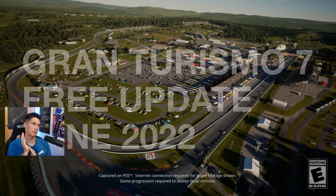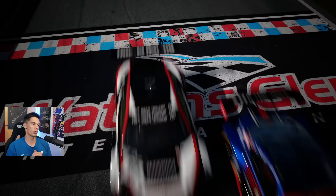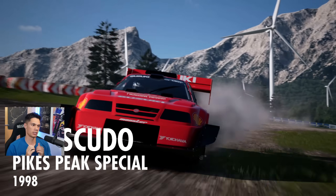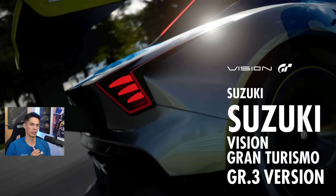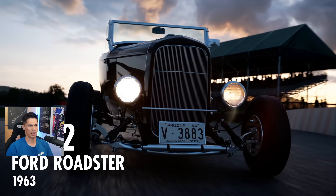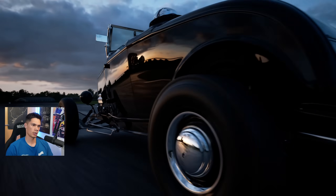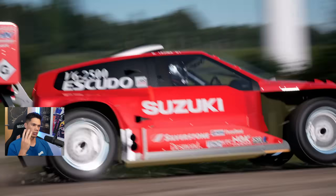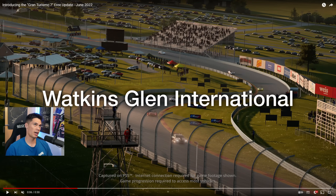We have the big free update for June 2022: Watkins Glen International — what an amazing circuit to have added into the game. The Suzuki Escudo, it is that car, absolutely legendary. We have another Suzuki, it's a Group 3 VGT car. And then we have this old beast, the 1932 Ford Roadster. So three cars including an iconic legendary car in the series, and then we have Watkins Glen.